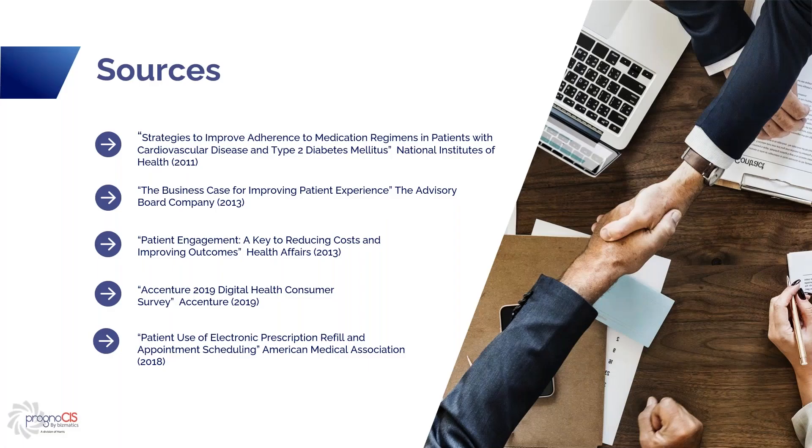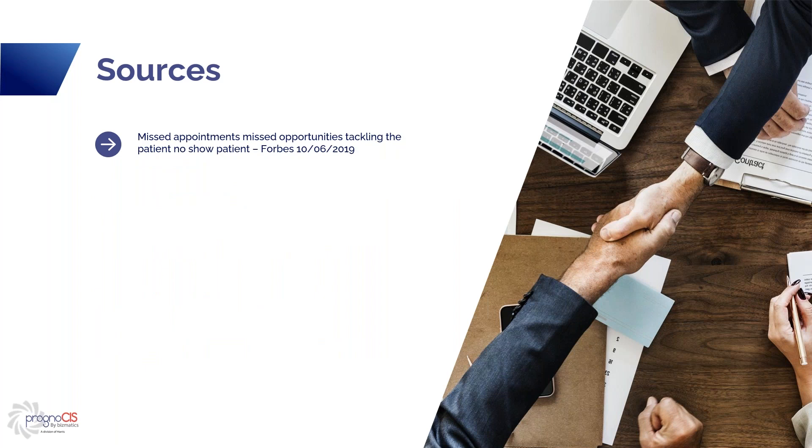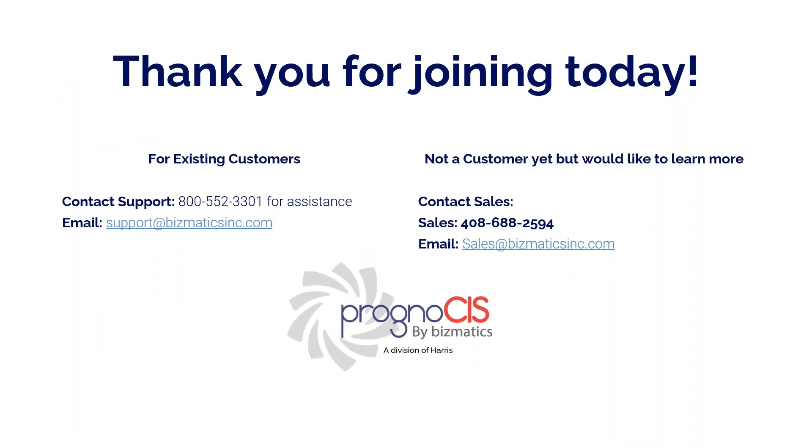In conclusion, statistics have shown that by empowering your patients with patient engagement tools, patients can take a more active role in their healthcare, improve their overall health while improving patient satisfaction, retention, outcomes, and reducing the cost of healthcare. I've added some pages for sources where I got my quotations from. Thank you everybody for joining today. We're going to open it up to questions. For any existing customer who needs help setting up anything, please call customer support. If you're not yet a customer but would like to learn more, you can call our sales number.